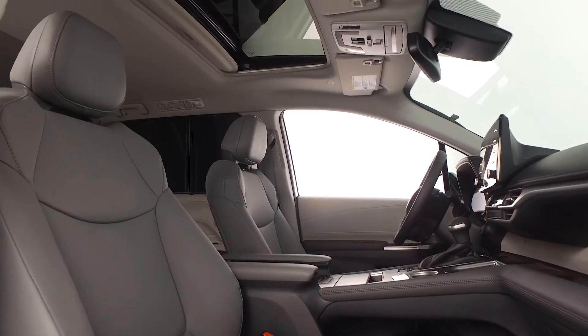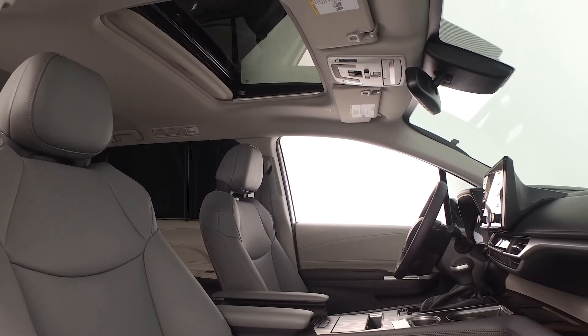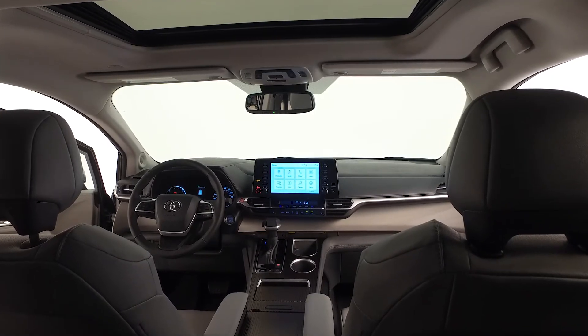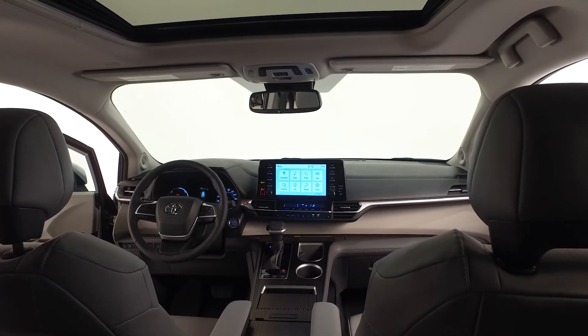You'll love the power tilt slide moon roof with sunshade. The overhead console contains map lights and dome lights, side door and liftgate controls, and the safety connect button. The Sienna also comes with a 9-inch Toyota infotainment screen, an auto-dimming rearview mirror, and HomeLink.